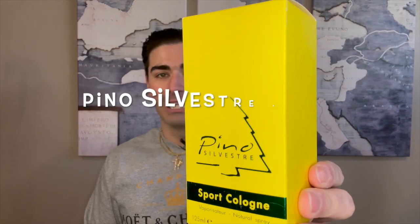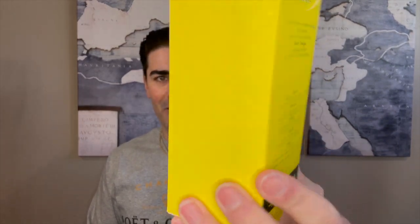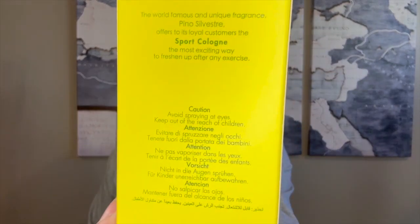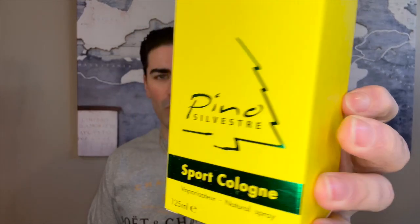Bright yellow box — looks a lot like the Pino Silvestre vintage box, got a nice pattern there. On the back it says 'Sport Cologne,' 125 ml, spray bottle. I wasn't sure if it was a cologne or an eau de toilette — they just call it cologne, but let's open it up. It's got the French wrapper.